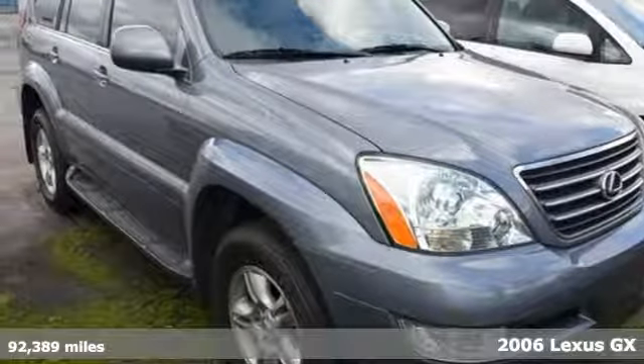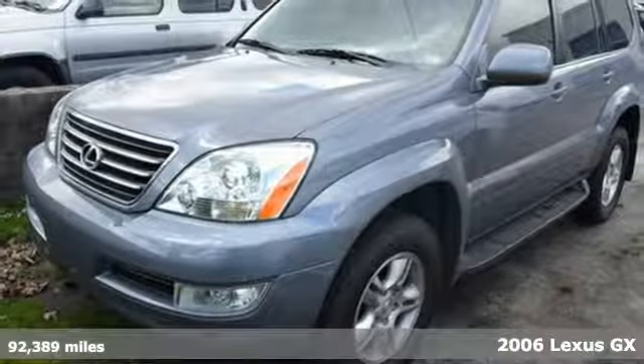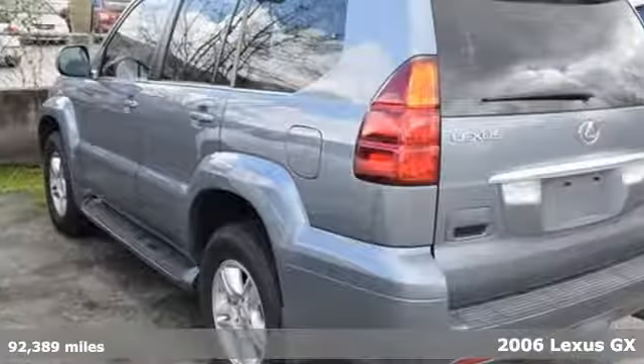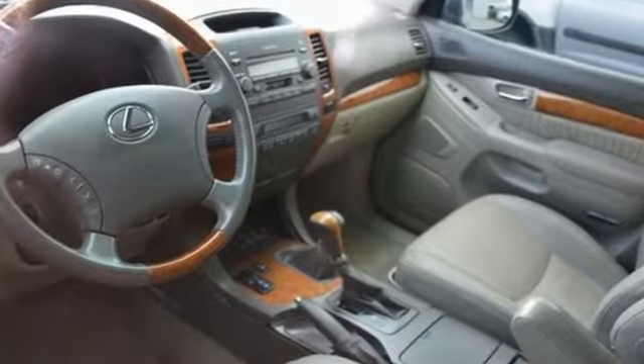Here's a 2006 Lexus GX470. Standard amenities in the 2006 GX470 include steering wheel cruise and audio controls, power moonroof, running boards, heated seats, and a premium AM FM CD audio system.